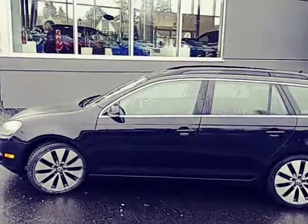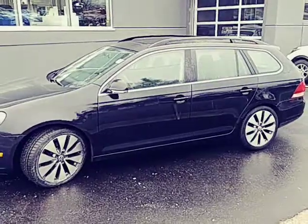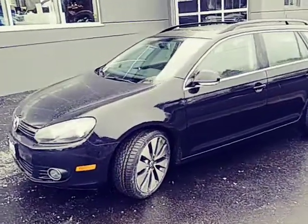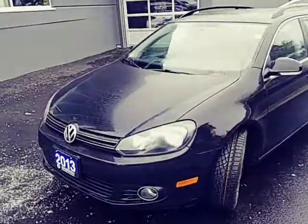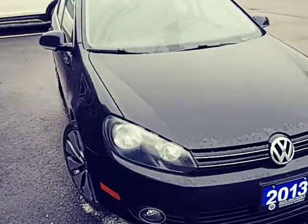Hey, Bert here from Hyundai of Muskoka. I want to give you a quick walk around of our 2013 Volkswagen Jetta Wagon. I'll give you a quick walk around of the exterior first and get a good look at the body of the vehicle.